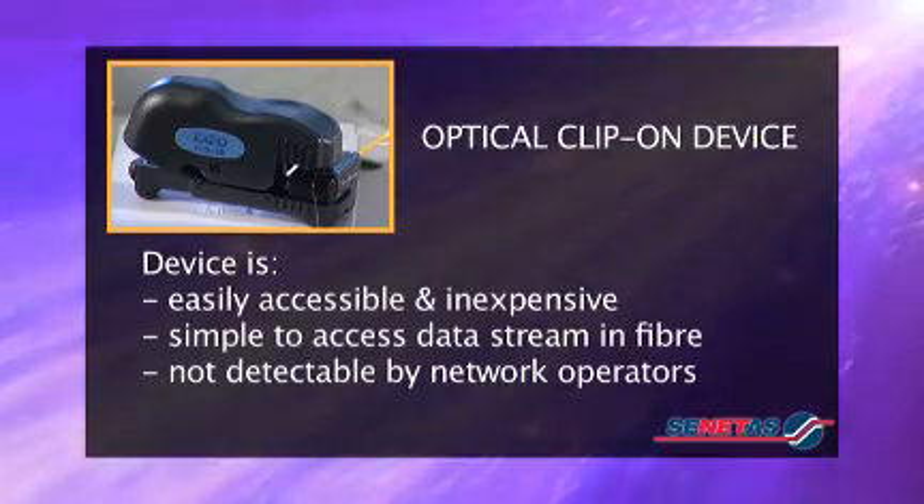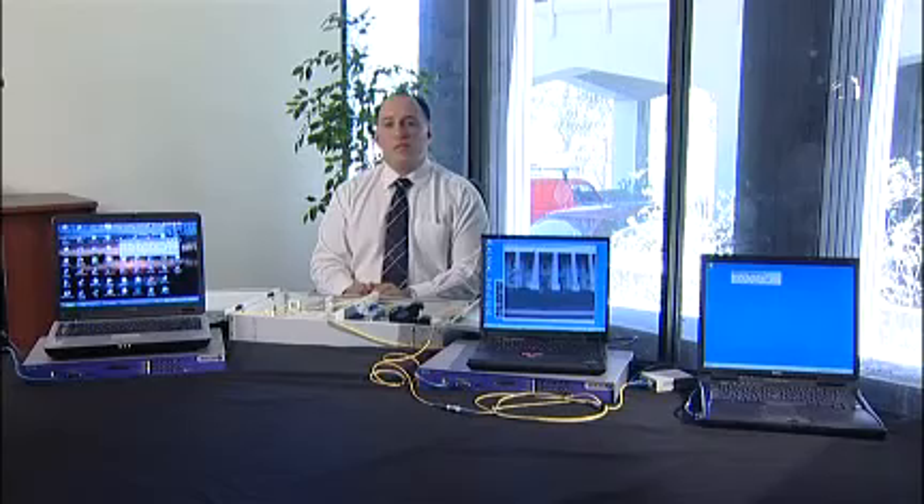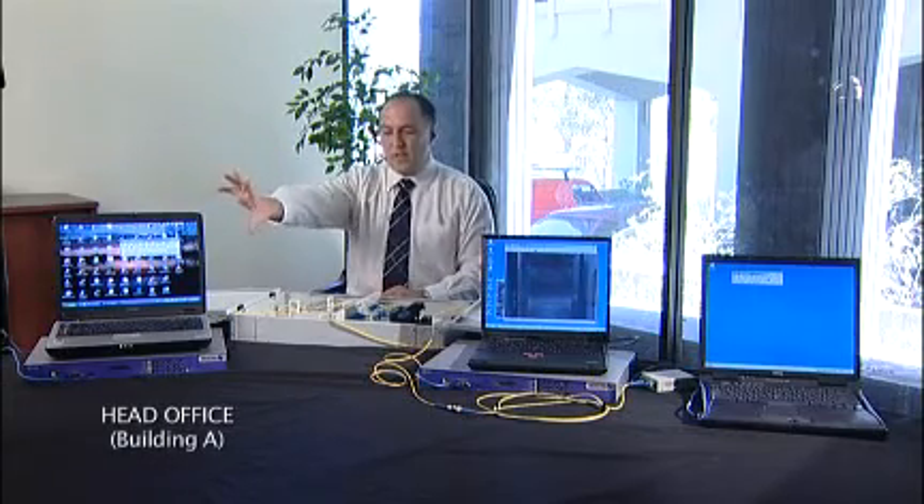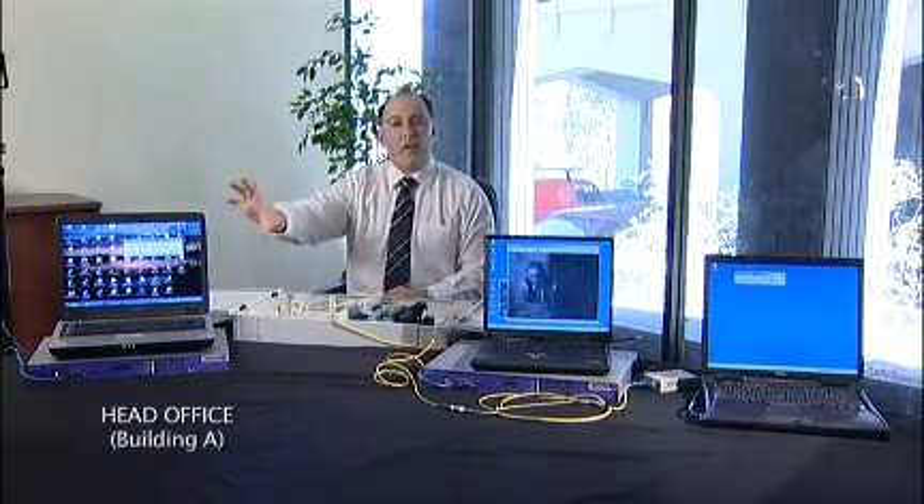unless specific equipment is in place to check for signal degradation or disturbance. To demonstrate, what we have here are these systems to show you how easy it is to take a signal off optical fibre. Over here we have a server — a machine that's actually sending data out across the network at Building A — and we would consider this to be an organisation's head office.